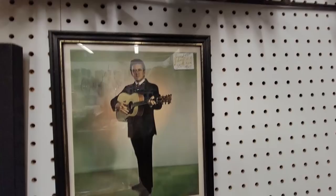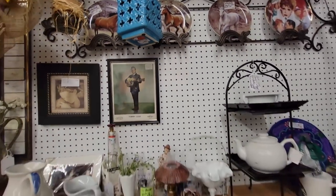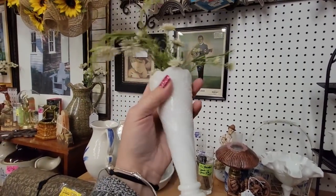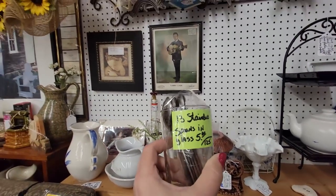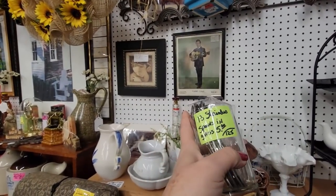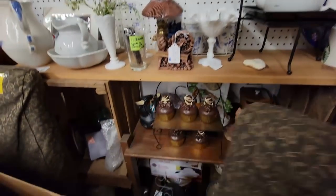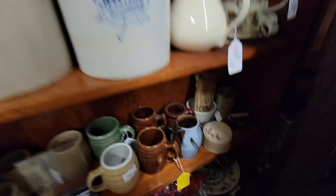Oh, here's Tommy Cash — that's Johnny Cash's cousin, I don't know. There's a little milk glass vase, kind of cute. 13 stainless spoons in this glass for $5. What's behind this chair? Oh, cupcakes. Alright, we've got some stoneware mugs down here too.